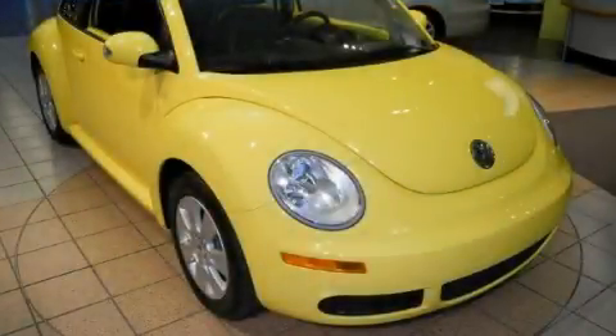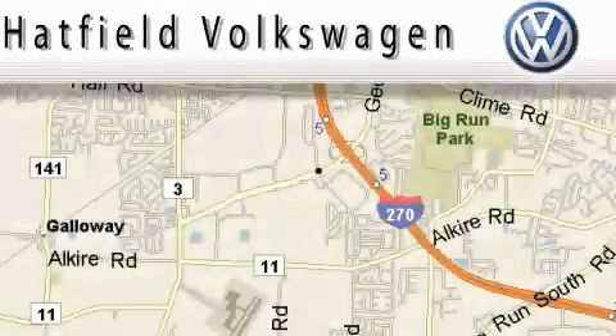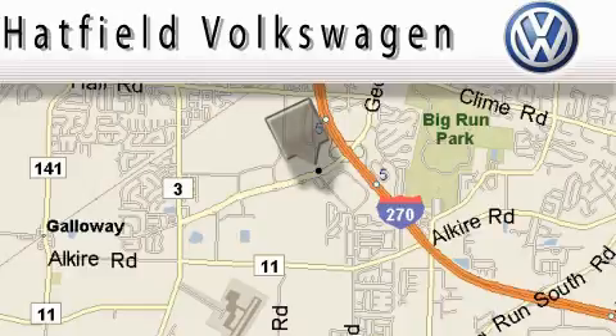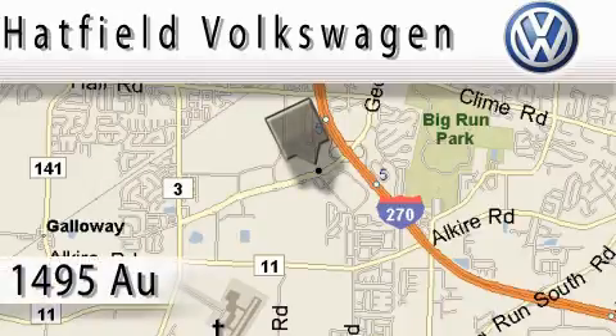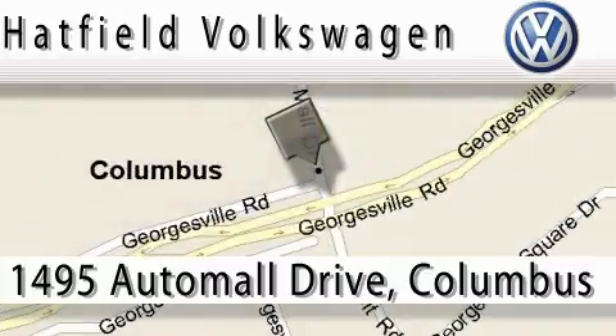Please call today to reserve this vehicle for a test drive. Hatfield Volkswagen is located at 1495 Auto Mall Drive in Columbus. Our main objective is to make your experience at our dealership a satisfying one, whether for sales, service, or parts. Thank you.